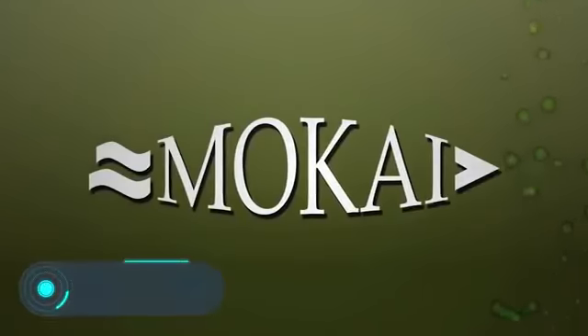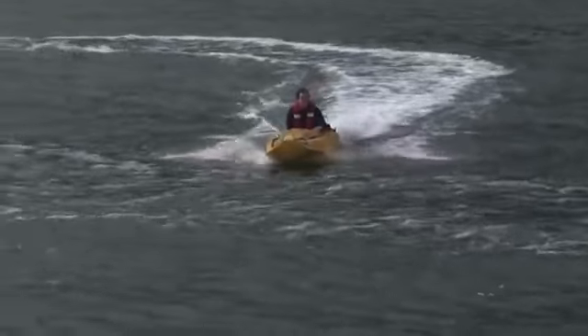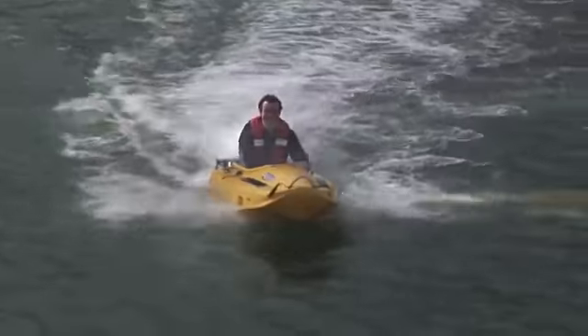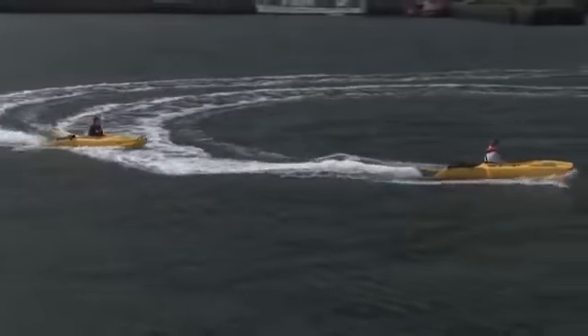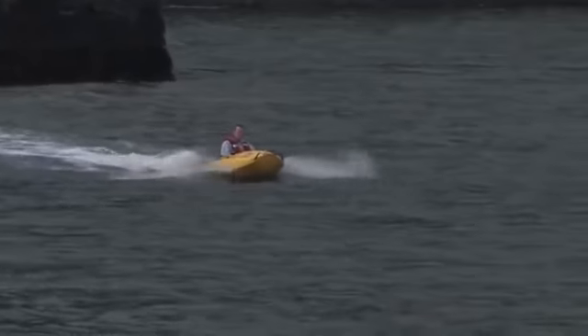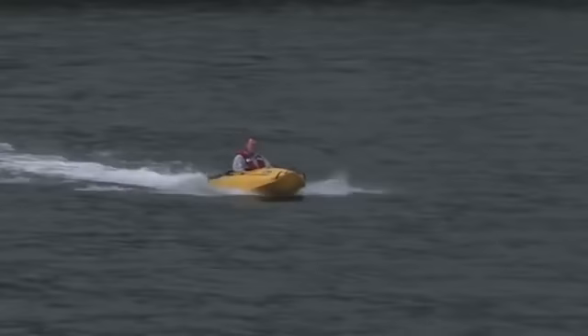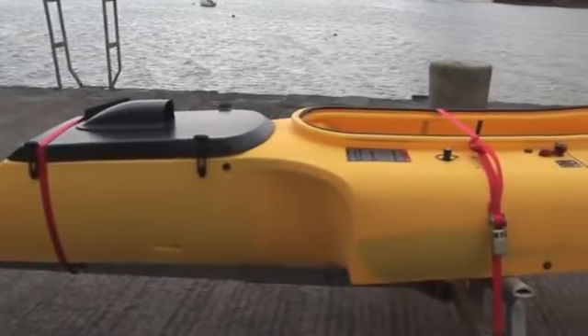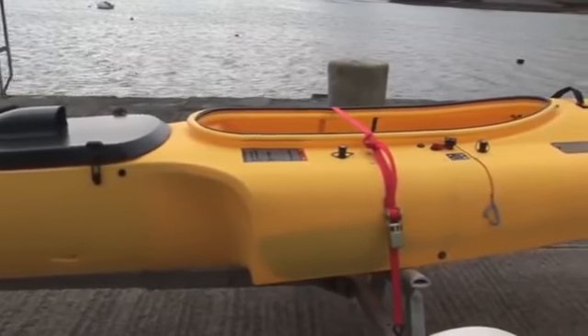Mokai Escape. This mini-ship with a modular design, developed by the Mokai company, can fit into a full-size SUV. The swimming device consists of three main elements: a central section, a removable bow, and stern parts. When assembled, the Escape is about 12 feet long and weighs about 165 pounds. The developers claim that installing the removable sections takes only a couple of minutes and doesn't require any tools.